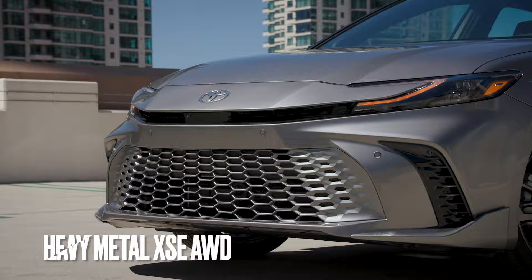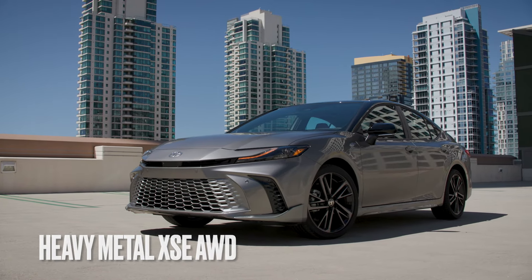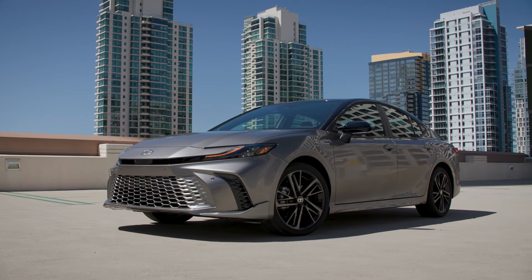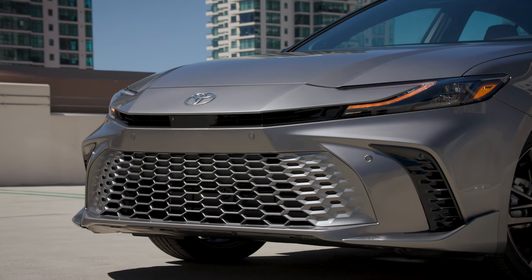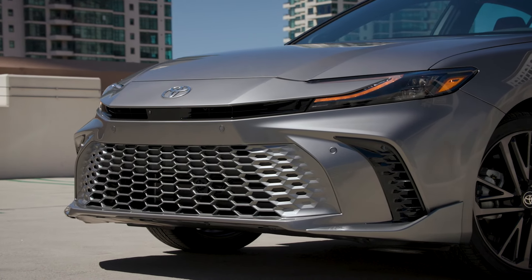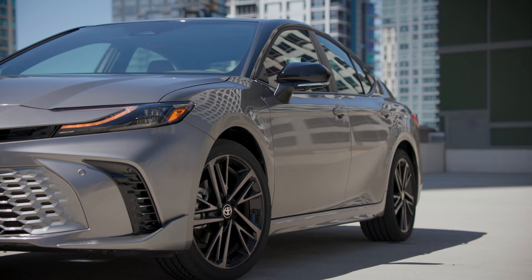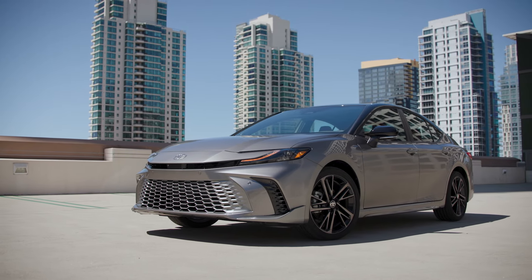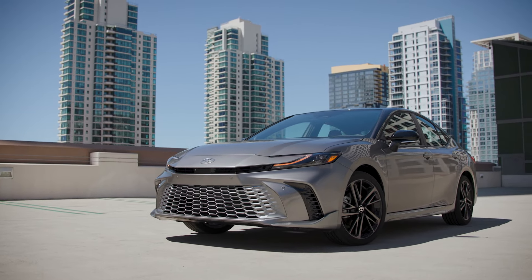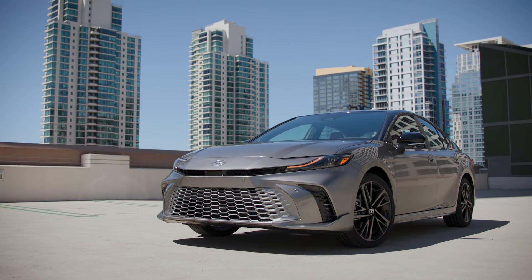This is a Heavy Metal XSE all-wheel drive. It will come in front-wheel drive and all-wheel drive — no more six-cylinder. All Camrys are going to be a hybrid. Hybrid is what most people want because it saves fuel and gives almost instant torque. It should last quite a while. Some Priuses on the road today get over 400,000 miles still okay in the hybrid system.